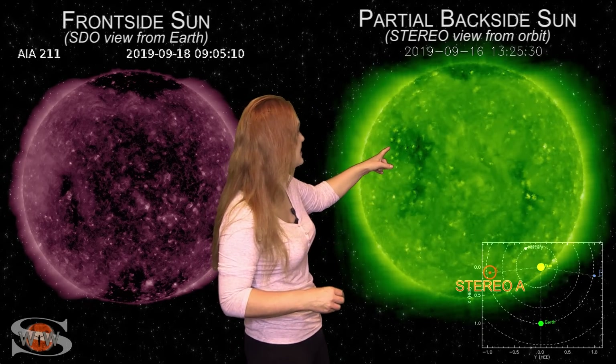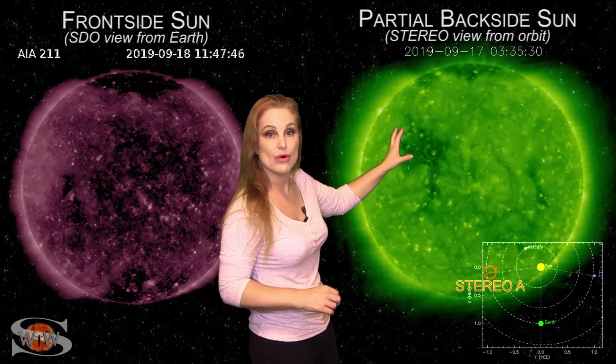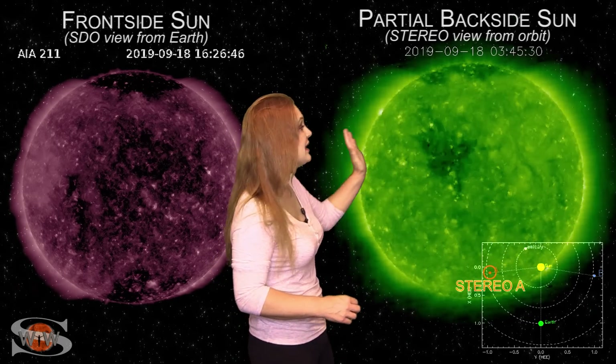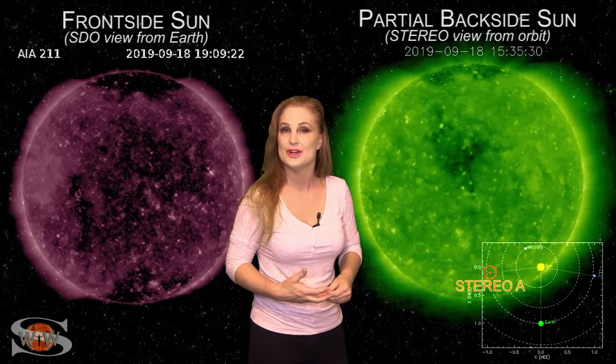If you look behind it in STEREO's view — STEREO is looking at the sun from the side — you can definitely see that larger coronal hole. That's the one that gave us a G2 level storm about two weeks ago, and it looks like it has survived its backside passage. It will be rotating into the Earth strike zone in about two weeks, and it could give us yet another G2 level solar storm.